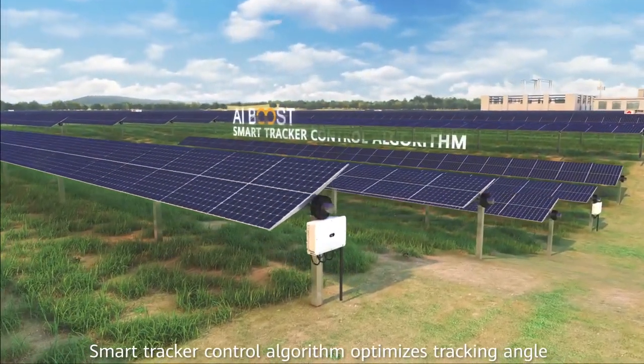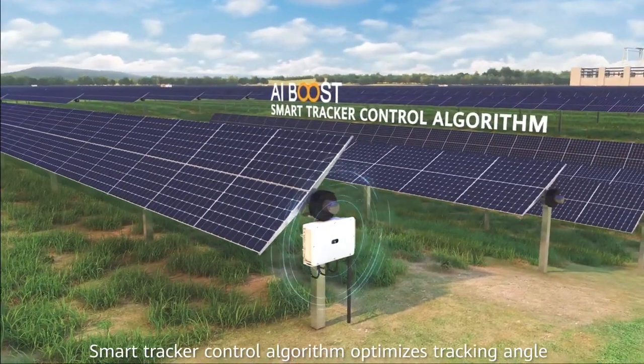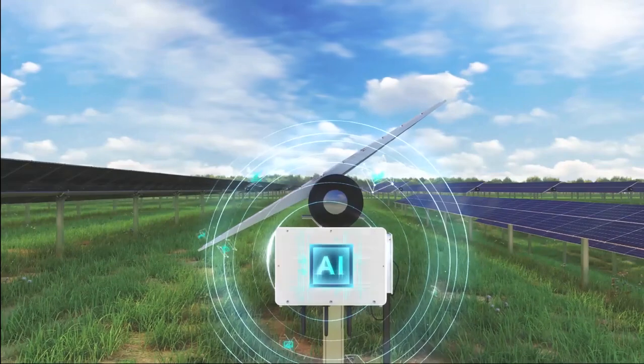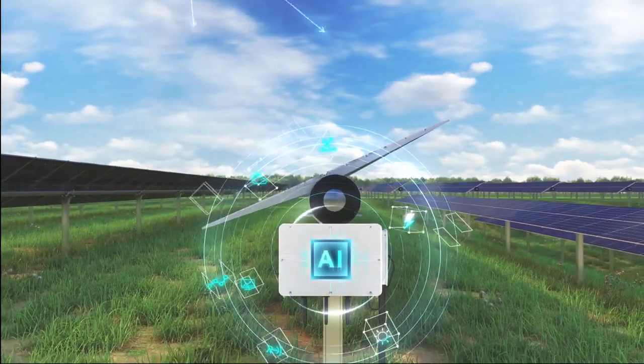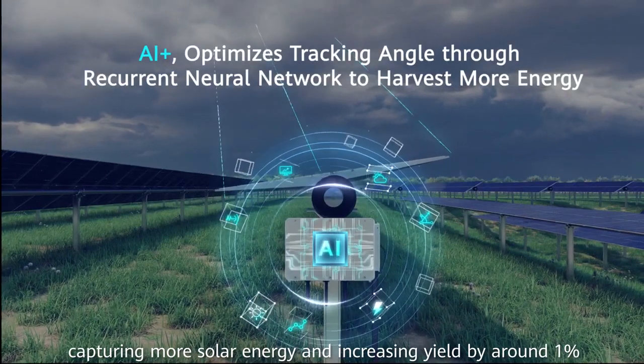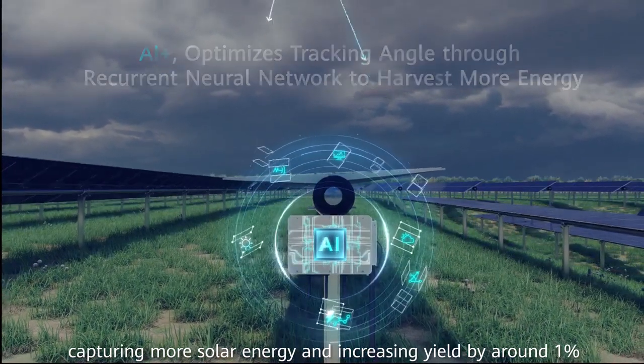Smart tracking control algorithm optimizes tracking angle with local plant terrain and weather conditions, capturing more solar energy and increasing yield by around 1%.